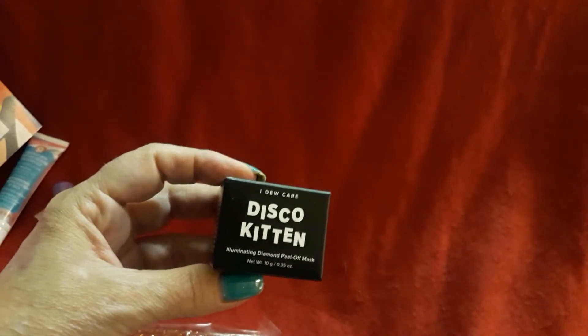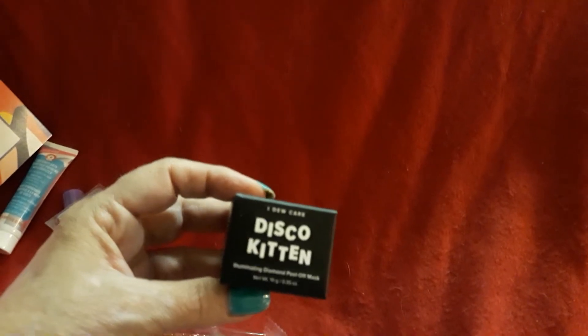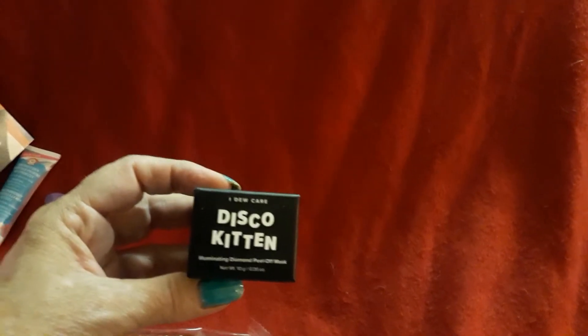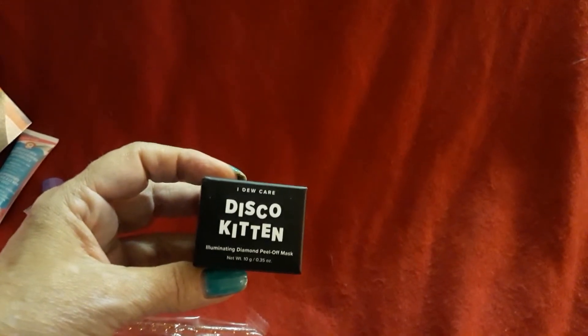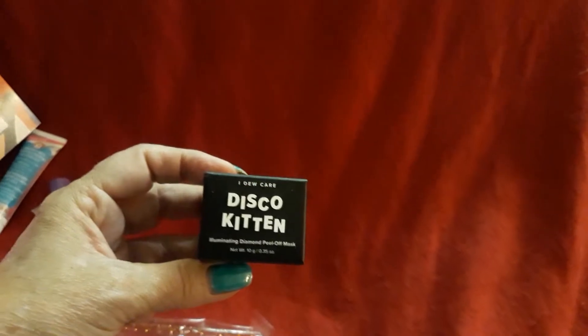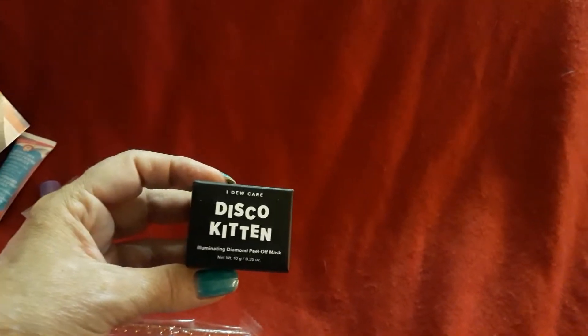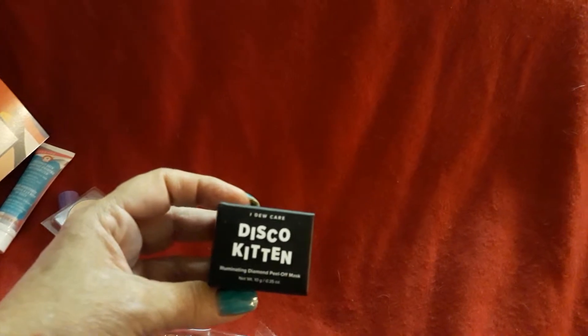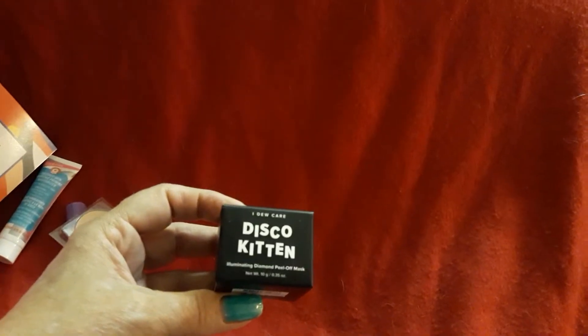The one product I did try is the I Do Care Disco Kitten Illuminating Diamond Peel-Off Mask. I ended up really liking it. I put it on too thin at first and had a little trouble getting it off, but afterward my skin felt so smooth. It has this cool illuminating look when you put it on. The mask seems to give you a better glow, so I really like this one.